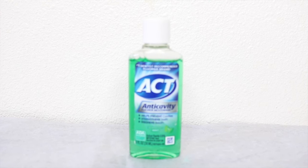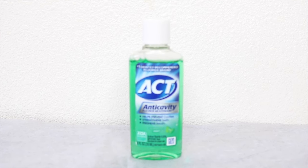Another thing I have is from ACT — it is their mouthwash. I will definitely use this; it's a travel-size one that will come in handy for the little pouch I take to work.